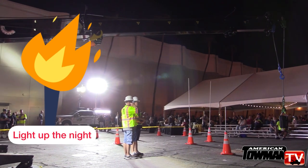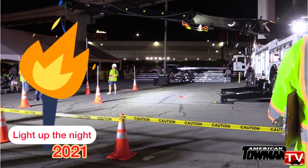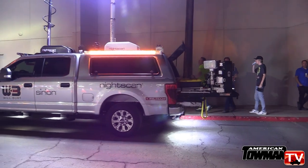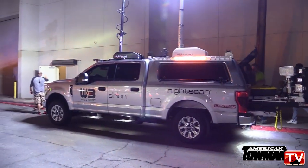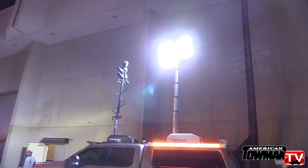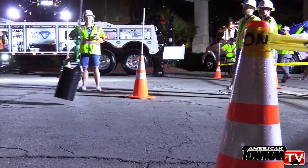Light up the night — the live demo at American Towman Showplace Las Vegas 2021, where the Night Scan Power Light illuminated the scene. Take a look at this roof-mounted fold-down light tower, which shines a full 360 degrees. With our light towers, they elevate and illuminate the area that end users are working in.